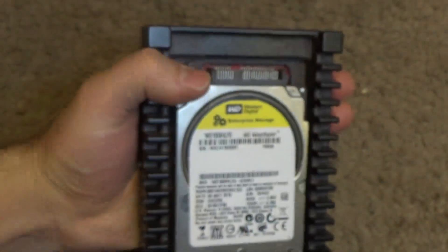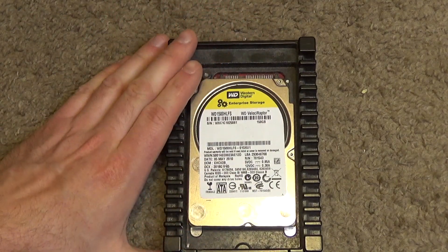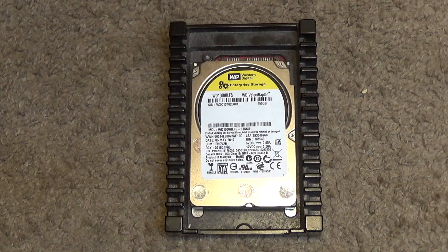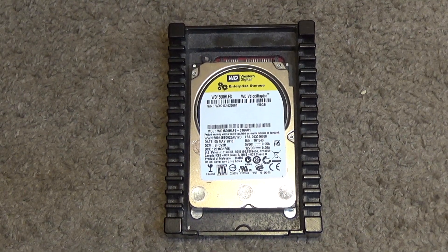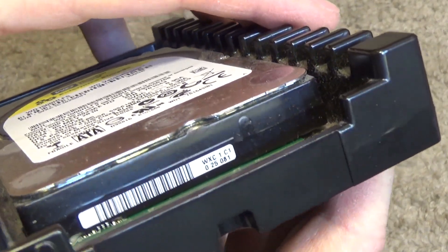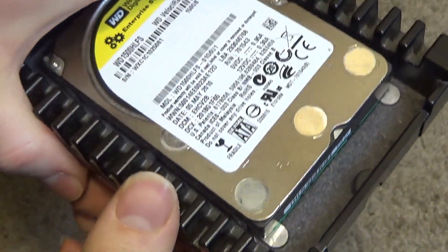This is a pretty unusual drive. There's not many of these around. This is a three and a half inch desktop form factor drive. There are probably multiple individuals that will come into the comments and say, oh I know about computers, that's a two and a half inch laptop drive. No it's not. It's a desktop drive. It's about twice the thickness of a typical two and a half inch laptop drive.